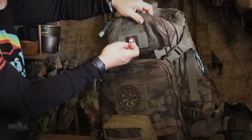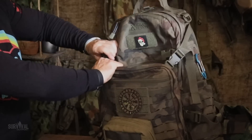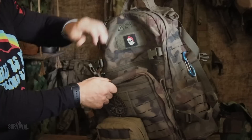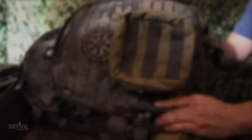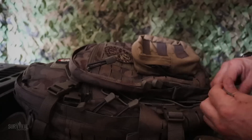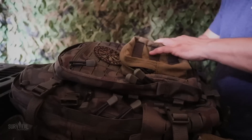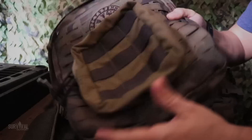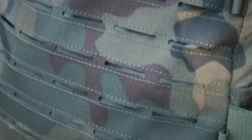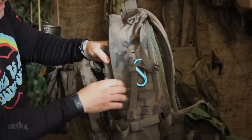There's a velcro patch panel with a Direct Action logo, and then this entire front panel is what they call a detachable organizer — it completely comes off. If you don't need it, you can detach it and save about 3.5 liters of space and three to four pounds of weight. That's a nice feature I hadn't seen on other packs.